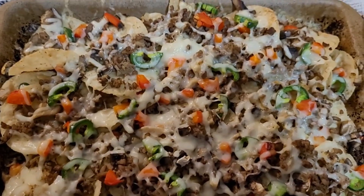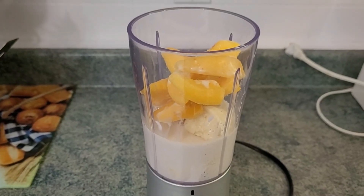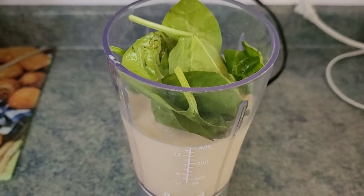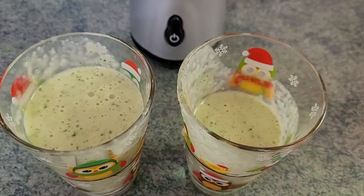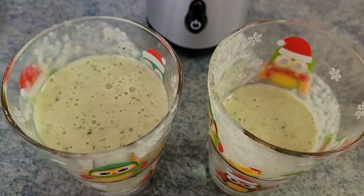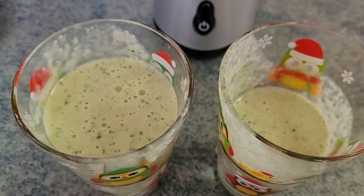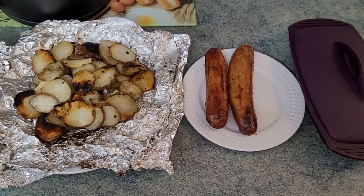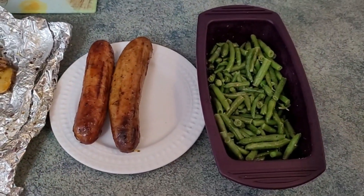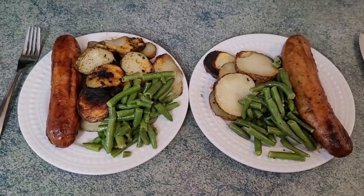Peach banana smoothies today — I added spinach, and once it's blended really well you can't taste it. As you can tell, we already started drinking them. Pretty tasty, and it's interesting that not much spinach gives it that green coloring.